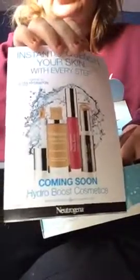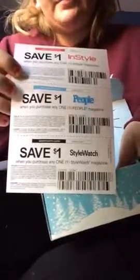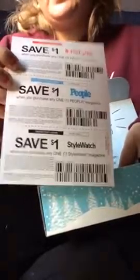They also give you coupons. If you're at the checkout and want to buy a magazine, you can, or look online. You can also find the same magazines by asking a friend or neighbor. They did a dollar off coupons for magazines — for InStyle, People, and InStyle Watch.